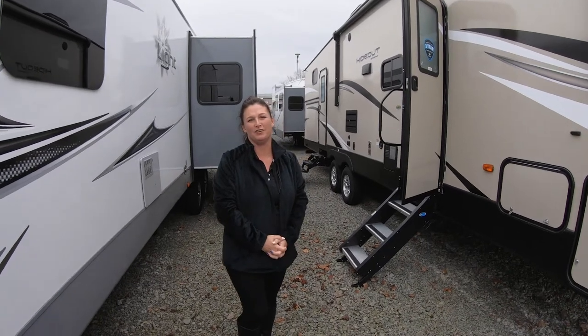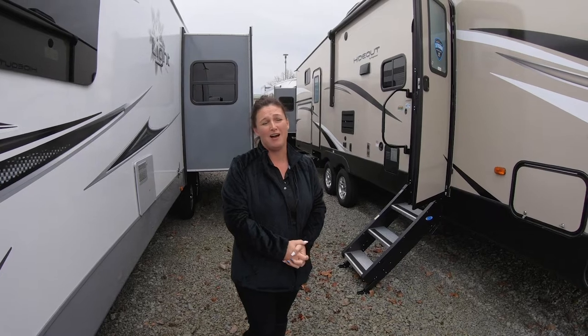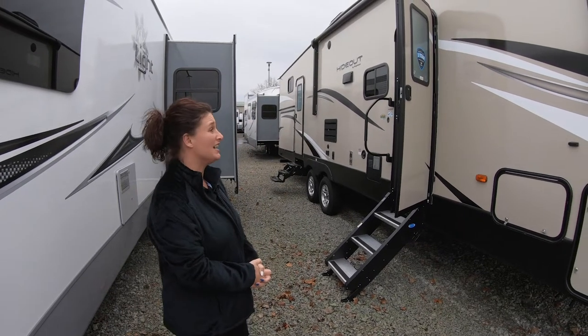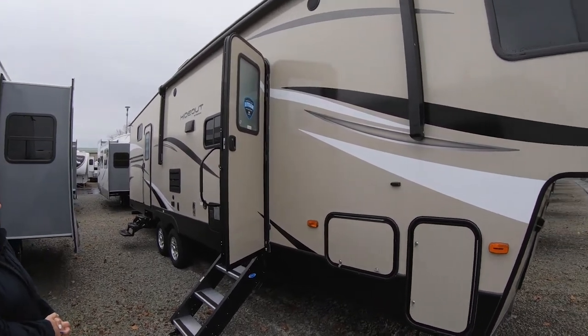Hello, this is JoJo here at Walnut Ridge Family RV. I'm going to do a Feature Friday with you today. This is a 2019 Hideout 308BHDS.